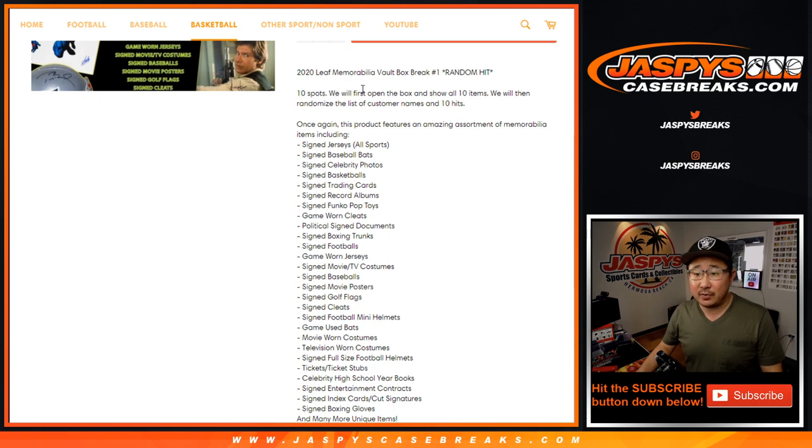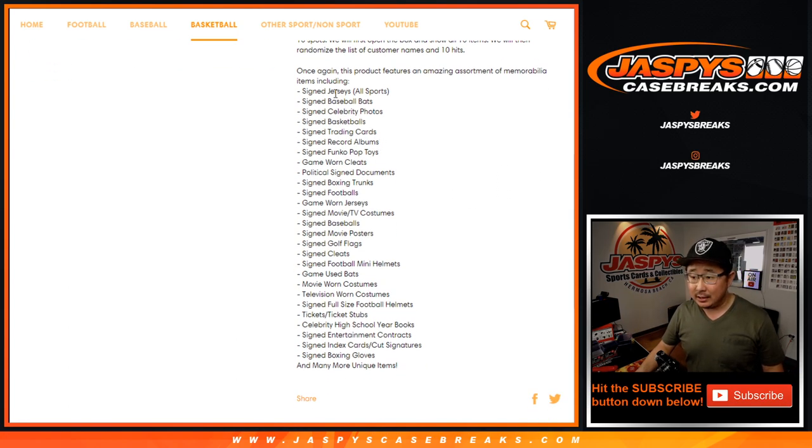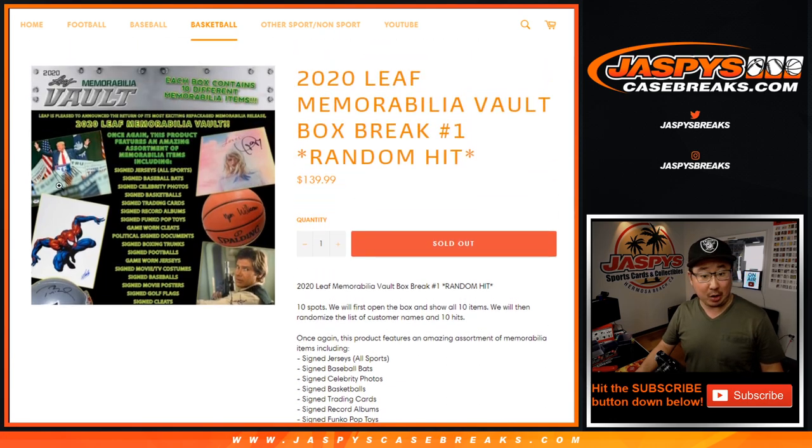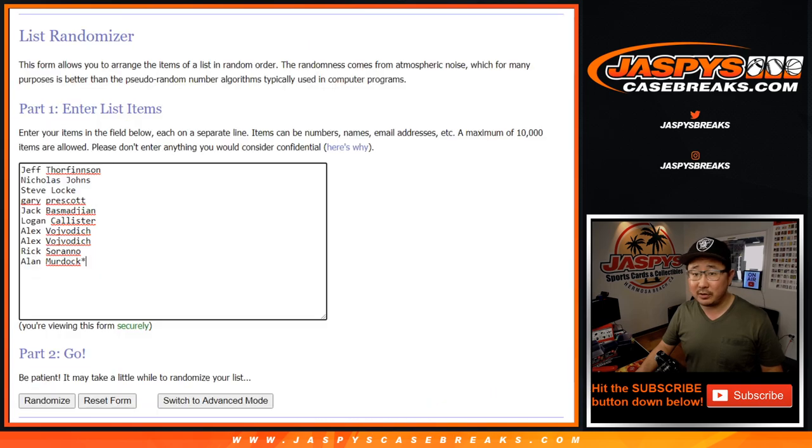Ten spots right here. We'll open up and show all ten items, pulling each one out one by one. So there's a lot of stuff in here — game-used bats, probably redemptions, signed golf flags, index cards, signed documents, a Han Solo autograph, a Donald Trump autograph, a Taylor Swift autograph. All sorts of fun stuff.